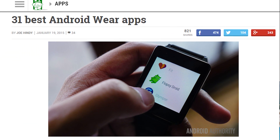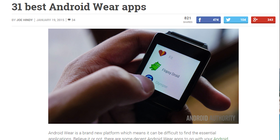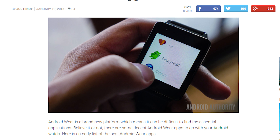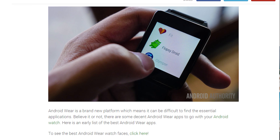And that about does it for this video, folks. The video won't be updated, but the article most certainly will, so check back from time to time to see what's new. We also have a wholly separate Wear Watch Faces article, and both will be linked in the video description below. All recommendations are welcome. Don't forget to follow and subscribe to Android Authority. Thanks for watching, everybody, and have a wonderful day.